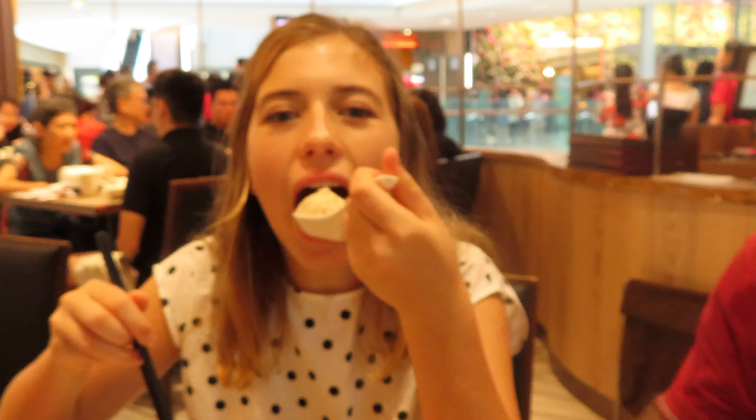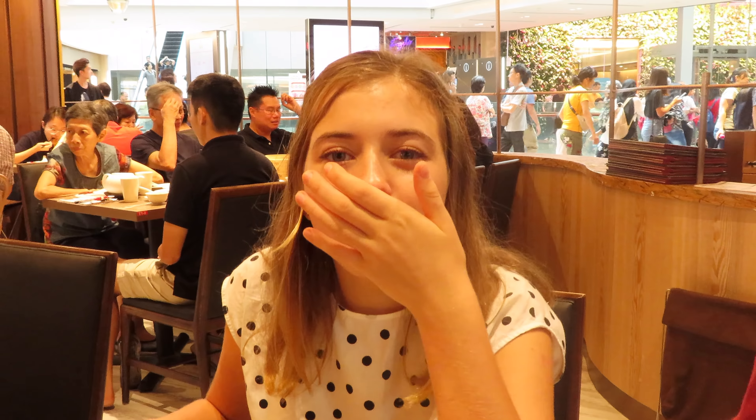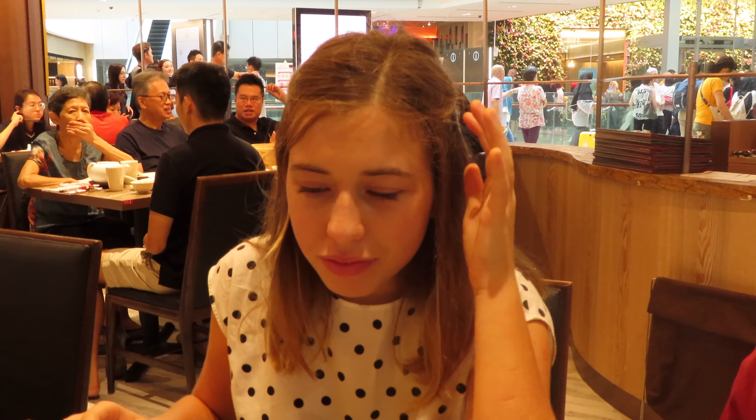Now let's try the other one. This is Elizabeth's first time. So good! And she doesn't like pork — she doesn't eat pork at all. I don't like pork, it tastes really bad, but this is just so good, so tasty. How do they do it? I'm going to eat all of them now.